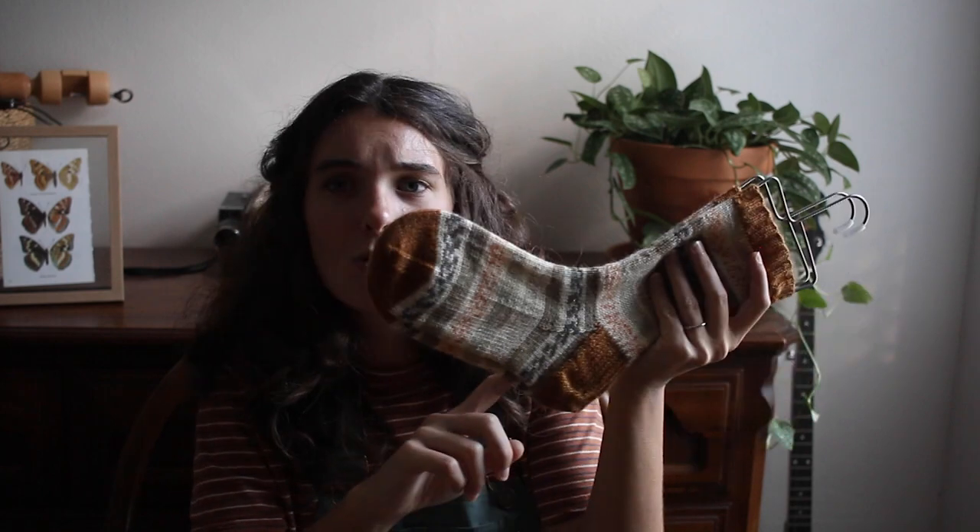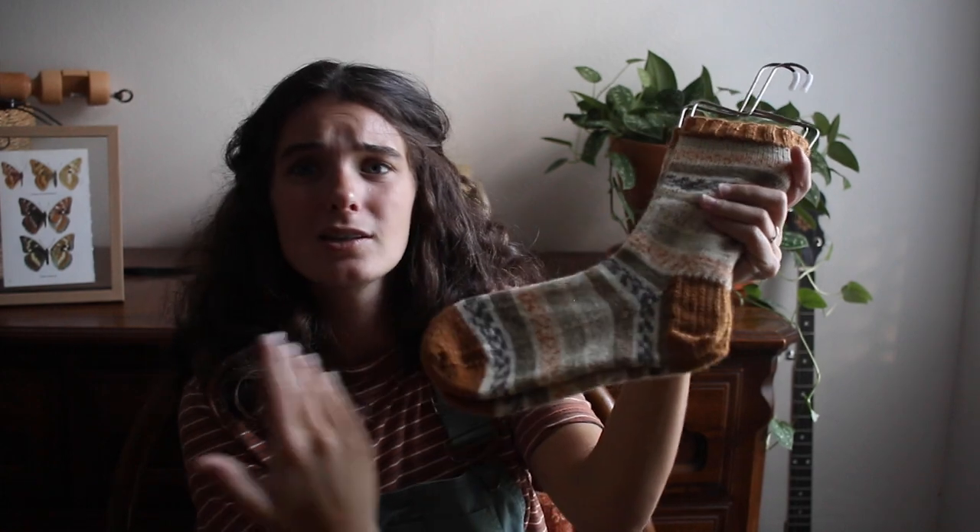I cast on the cuff for the second sock, did the cuff and leg, and then realized all I had left on my Summer Flower socks were the toes. So I finished those first — the pink ones — and it didn't take long at all. Then I immediately started on these again, knit the whole foot and toe of the second sock today, cast them off, wove in all the ends, and they're blocking right now. I love them a whole lot.